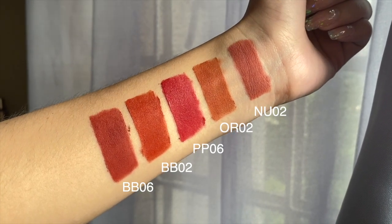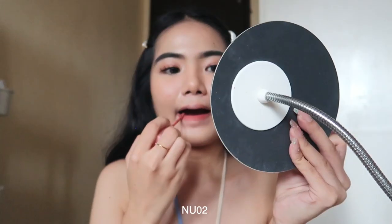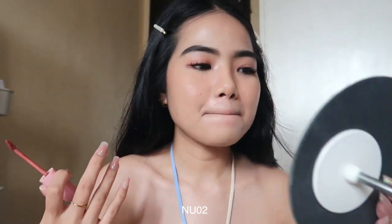Last step — applying the new Pink Flash Fuzzy Soft Velvet Matte Lip Clay. I have five shades; I'm using shade NU02. Look how pigmented it is! It has a fuzzy velvet matte finish and the color is beautiful. Despite being highly pigmented, it's very lightweight — you barely feel it on your lips — and it's hydrating too. I'm also adding a little shine on top using another product as a gloss for a multi-use trick.